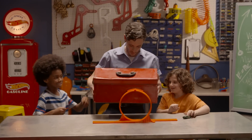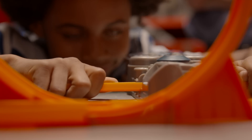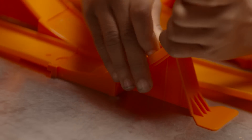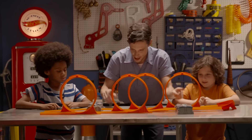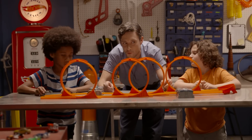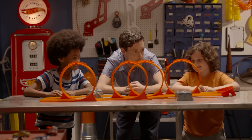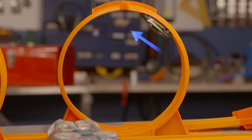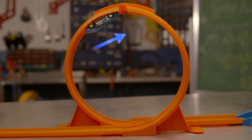So it's time to crank this science into high gear and give this car even more force. These boosters give this car some extra force. This time the force of the car was greater than the gravity pulling it down, so it was able to go through the loops without falling.